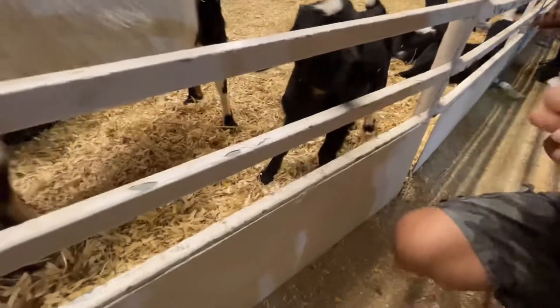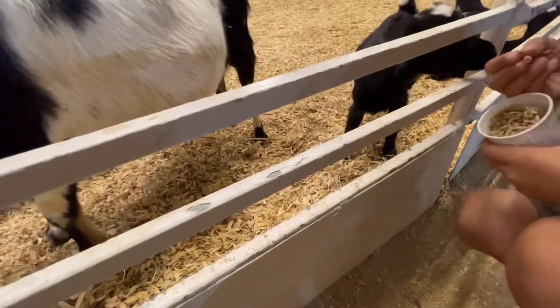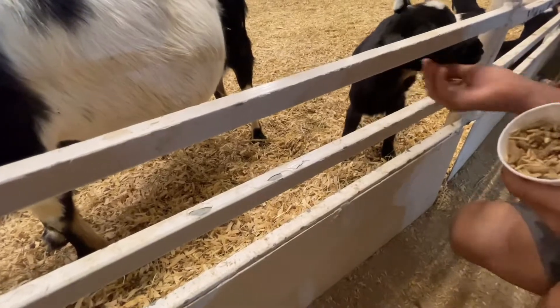Oh, is it gonna eat? You probably gotta put it in your hand, bro. Yeah, see — put your hand in there.